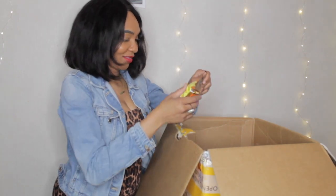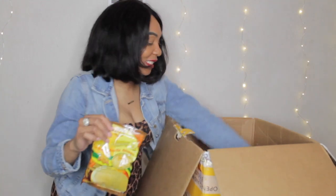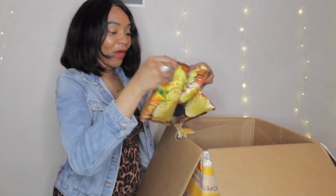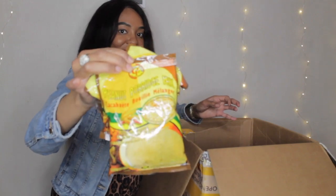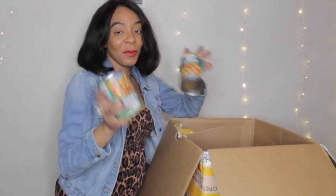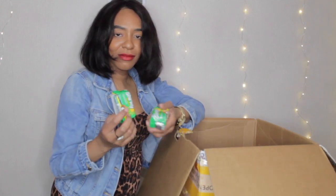Peanut porridge — my favorite! And there's like three of them. More peanut porridge. Harlakes — my favorite! Ripe plantain chips, banana chips, more banana chips. More ackee, guys. More Shirley biscuits.